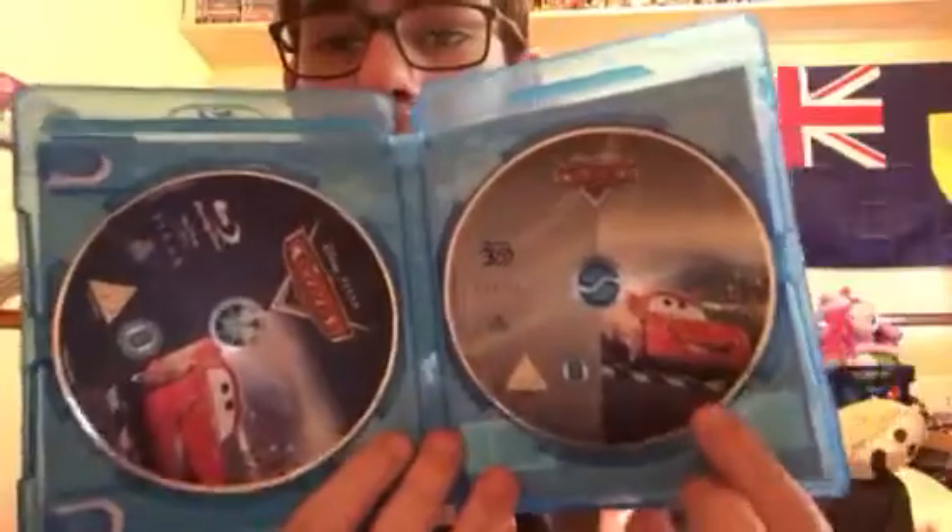This is a 2-disc set. Here is the Blu-ray 3D and here is the 2D Blu-ray. Let's compare that with the United States Cars.